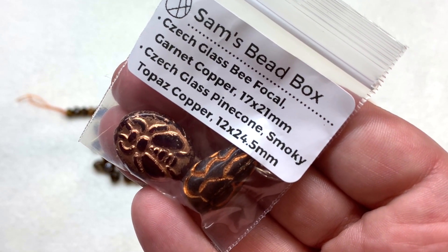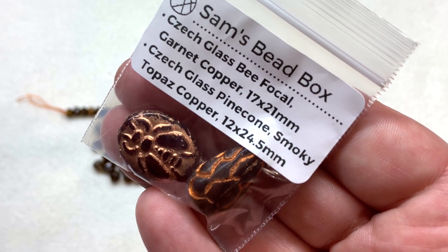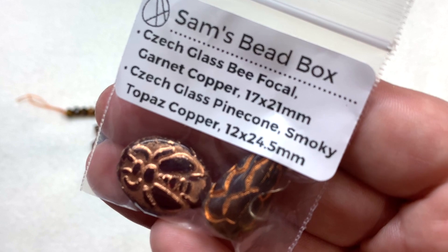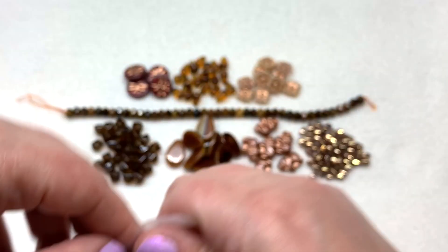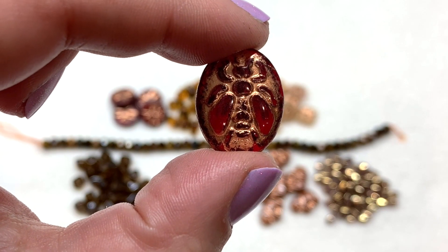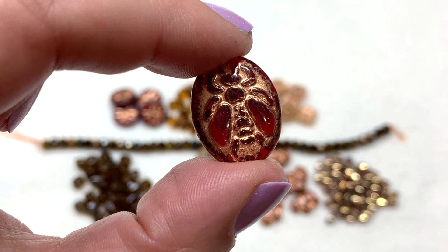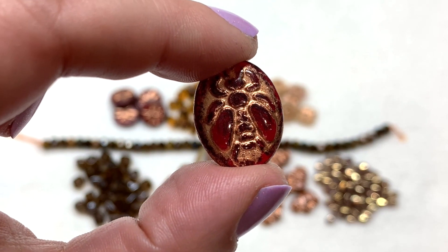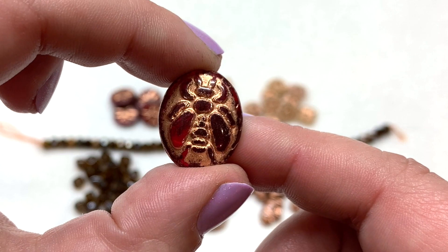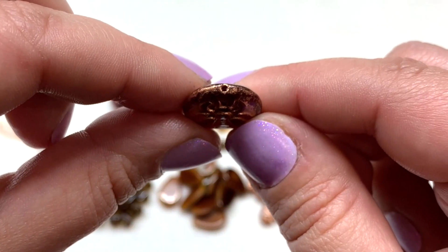Bag nine contains two items - a czech B focal in garnet copper, 17 by 21 millimeters, and a czech pine cone in smoky topaz copper, 12 by 24.5 millimeters. The flat oval focal piece lets light pass through really beautifully, showing more of that rich red with the shiny copper metallic wash. Looking at it from the side you can see the pressed B detail on both sides with the hole running up and down the length.